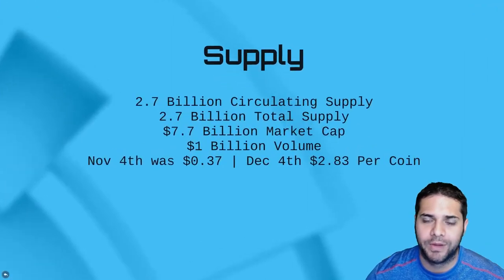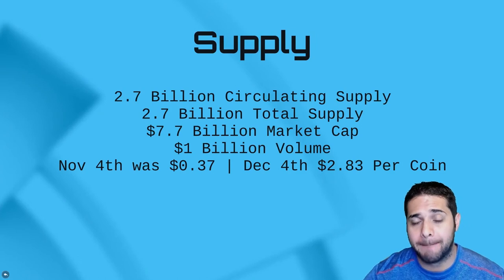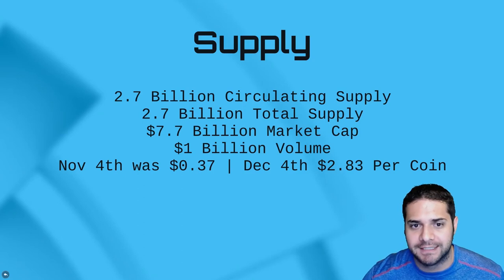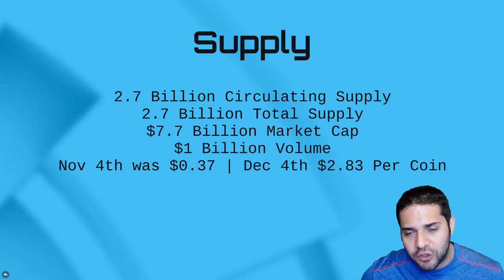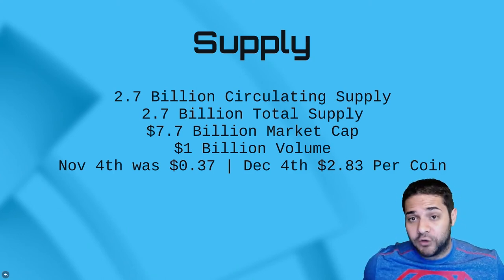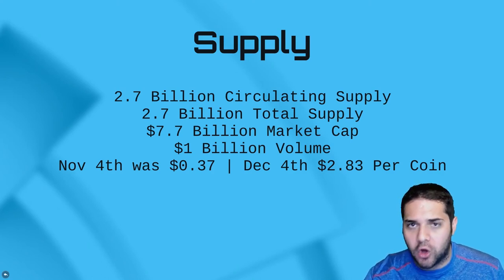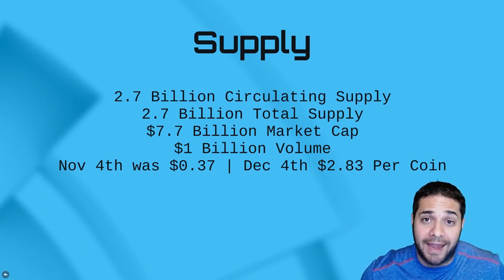Now what about IOTA's supply? We have 2.7 billion circulating, 2.7 billion total, a 7.7 billion dollar market cap, and 1 billion in volume. And now this is where it gets crazy. On November 4th, IOTA was 37 cents. One month later, IOTA was $2.83 when I made this video — that is huge gains. I expected it to retrace around $1.50, and that's what it had been doing. But they did get some big news and big partners — Accenture was actually one of them — and that's obviously driving the price. I didn't jump in because I thought this was such a long-term coin, end of 2018 or 2019. Looks like it's pushing hard now, and I don't know if it's going to retrace.